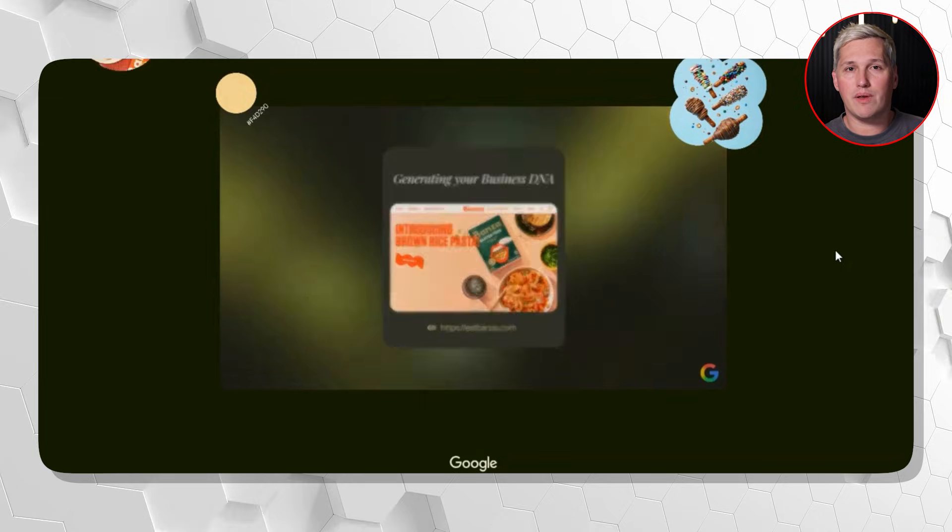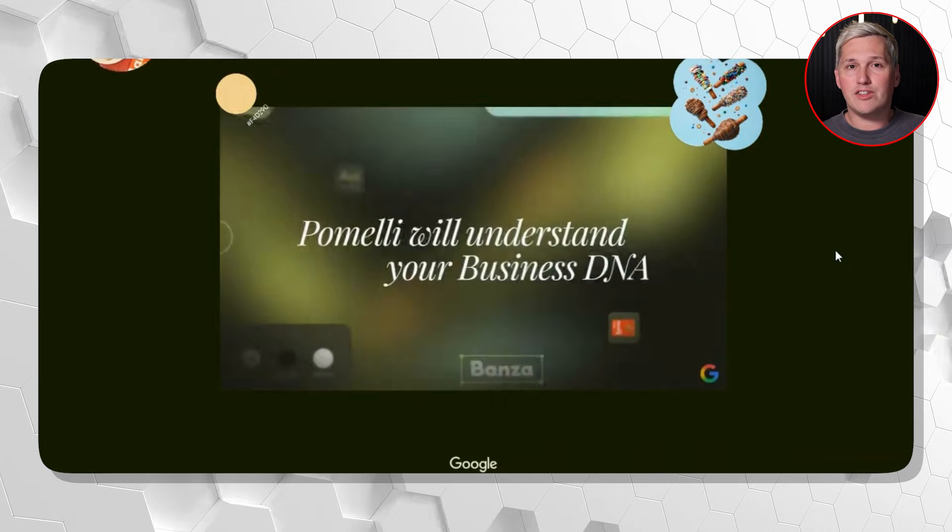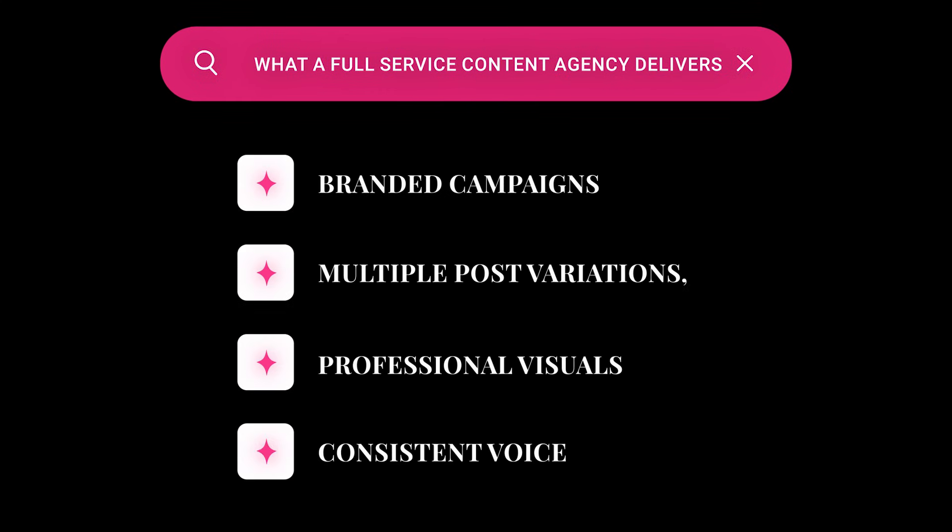You can now deliver what a full service content agency delivers—branded campaigns, multiple post variations, professional visuals, consistent voice—except you are one person using a free tool and you just did in ten minutes what used to take them six hours.